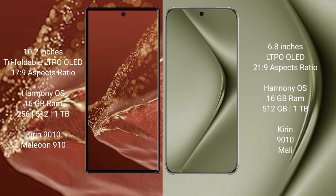Both the Huawei Mate XT Ultimate and the Huawei Pura 70 Ultra run on the HarmonyOS operating system.